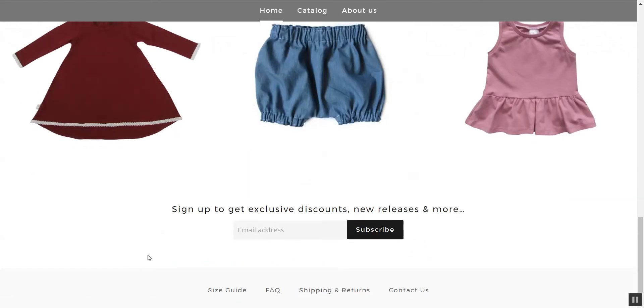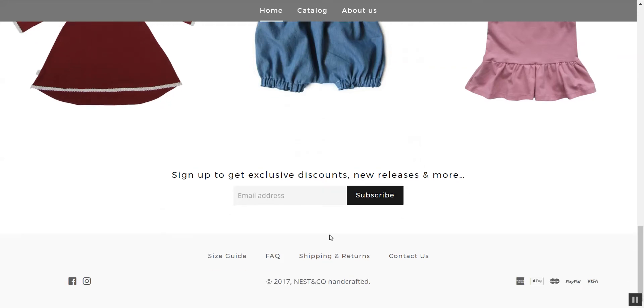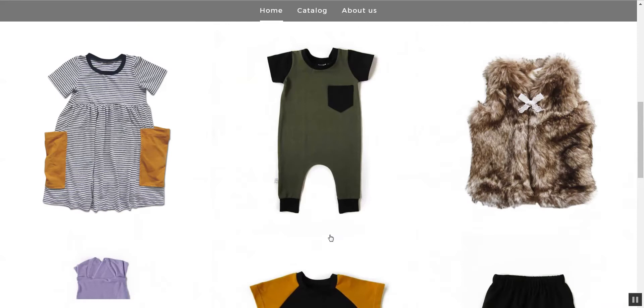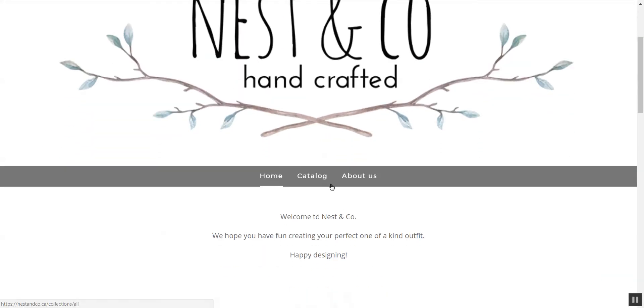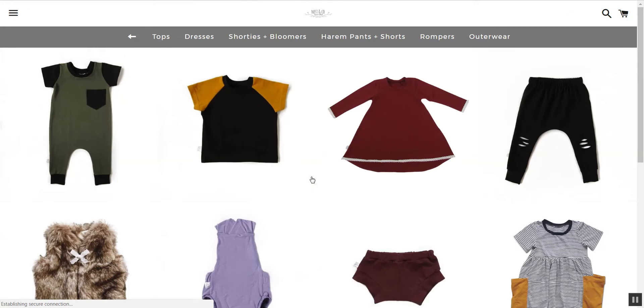"Sign up to get exclusive discounts, new releases and more." That's good — you give them a specific reason to sign up. You have Home, Catalog, and About Us. Under Catalog: tops, dresses, shorties and bloomers, hair, pants and shorts, rompers, outerwear.